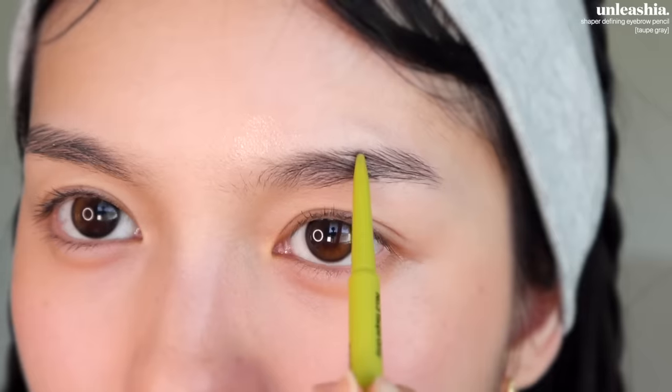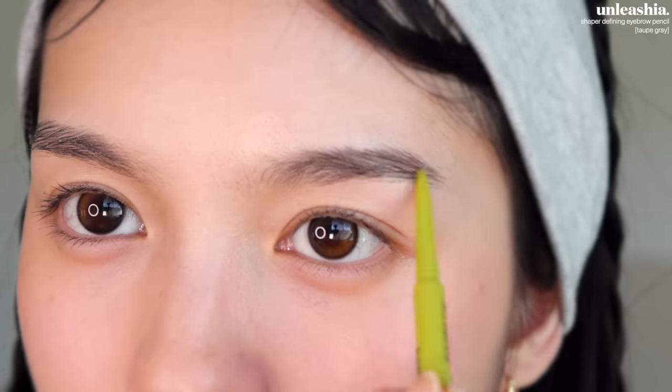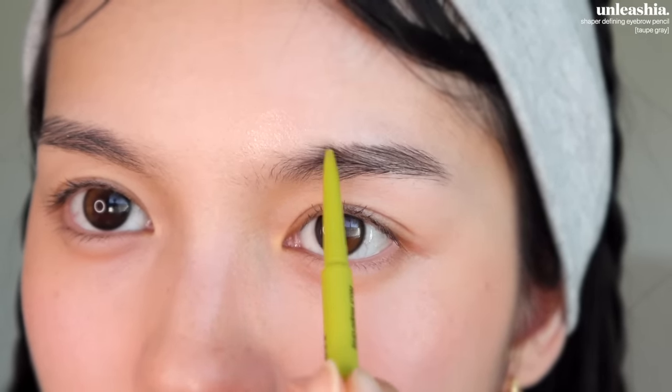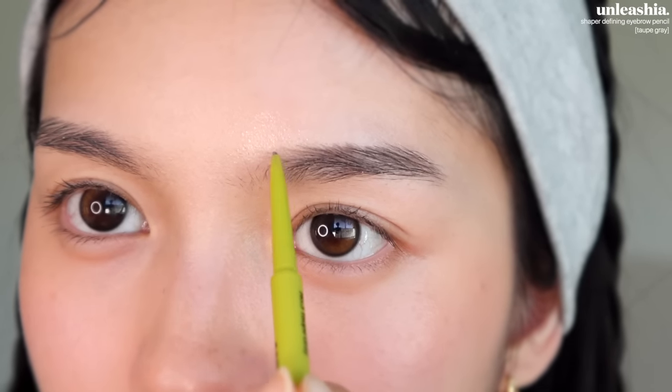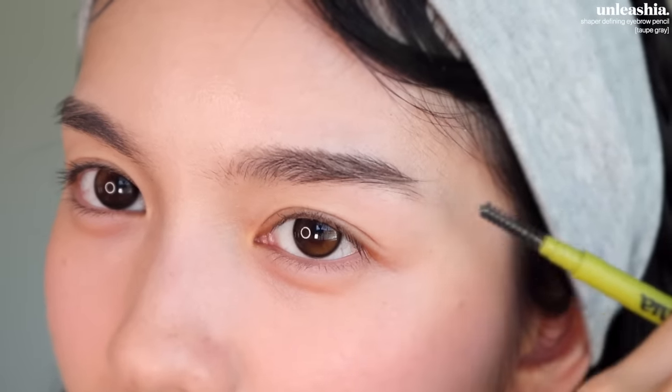So for this doyen it-girl look, the eyebrows — they don't do straight brows, they've been doing almost upturned brows, so I'm going to try my best.